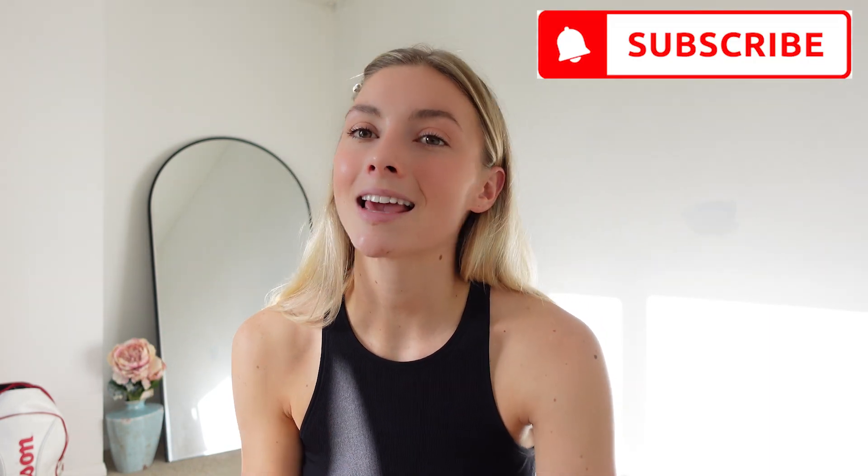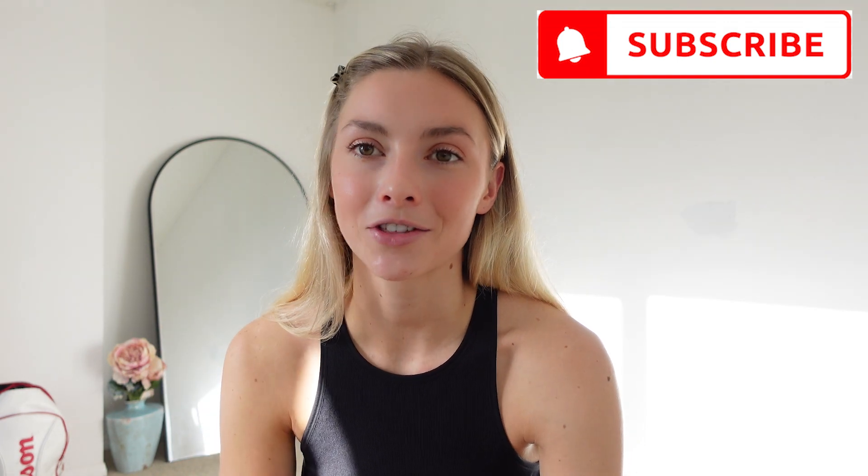Don't forget to check out the description and watch down there. If you haven't already, please subscribe to my channel and hit that notification bell so you never miss another video.